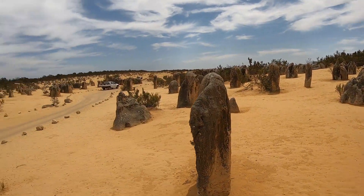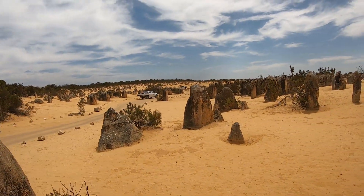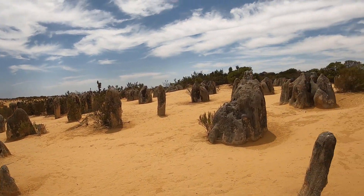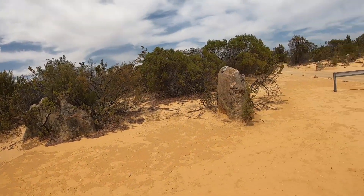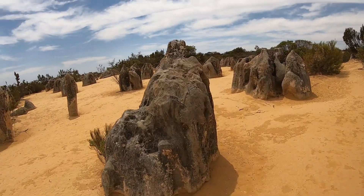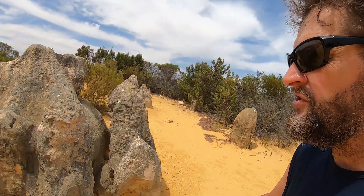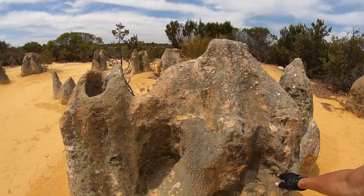You've got all these limestone structures. Now what they're saying is that these were formed around about half a million years ago, and it's taken roughly around about 80,000 years with wind erosion and water erosion to get marvellous structures like this. You've got all shapes and sizes here.